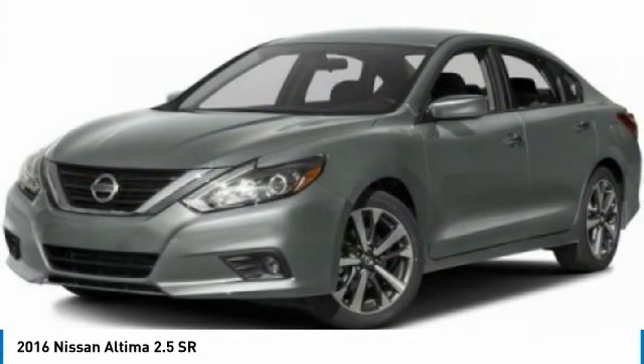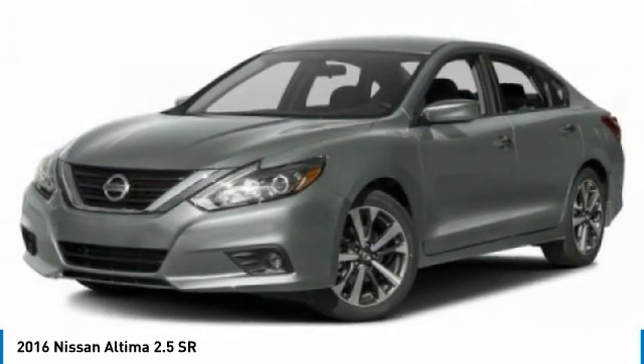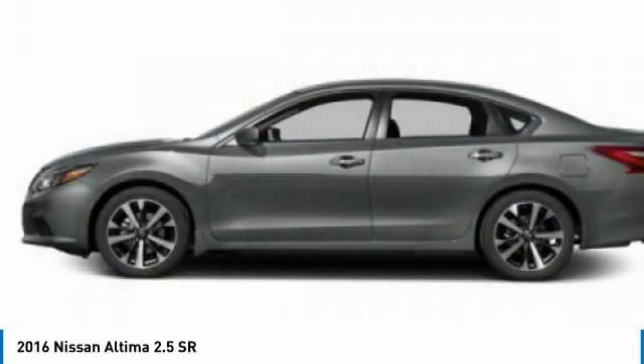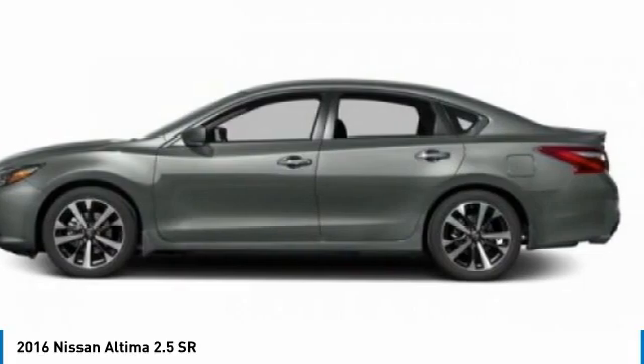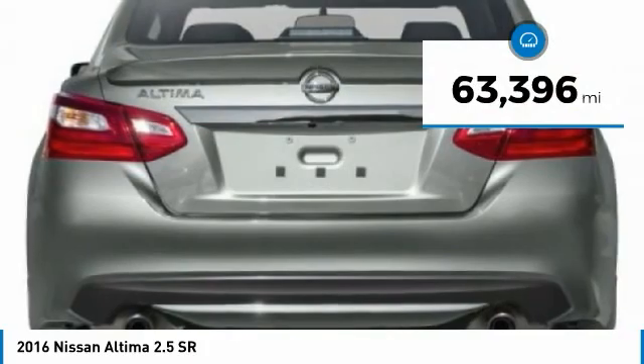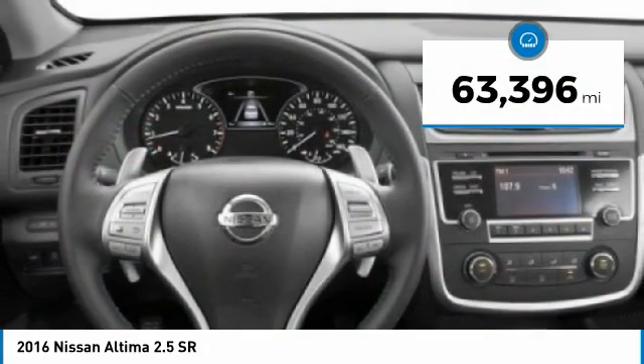Combine that with a powerful engine and standard airbags and over 5,000 quality and performance tests, and you'll see the Nissan Altima is made to drive and built to last and is priced below $20,000. This vehicle has less than 65,000 miles.